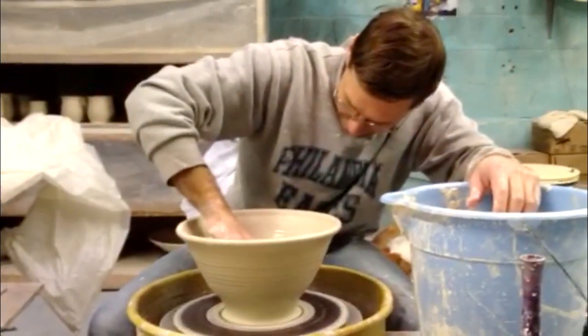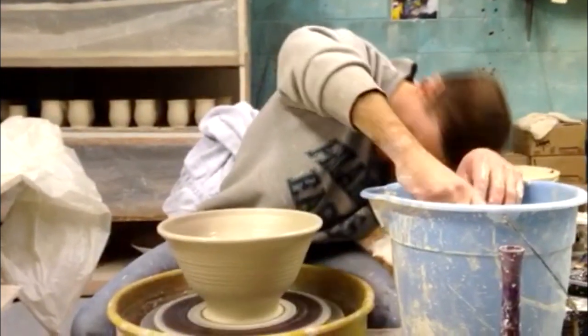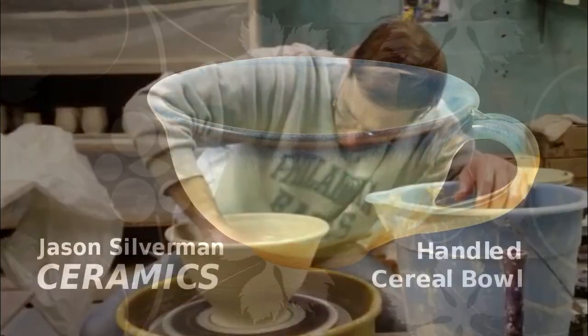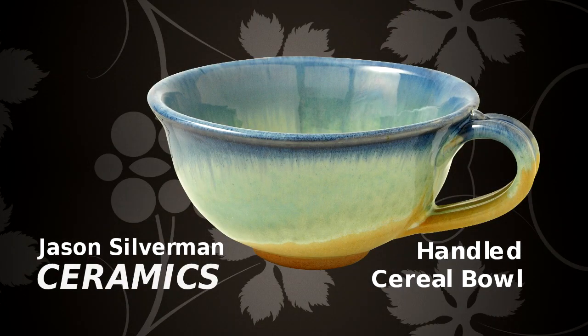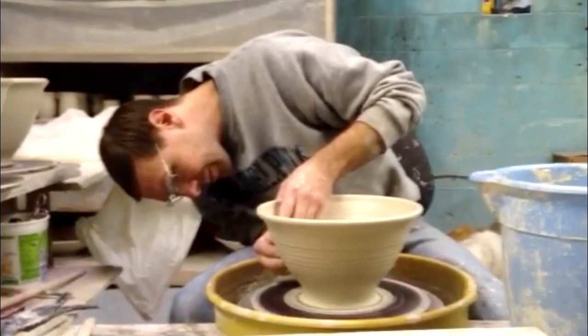Jason has made the most universal and fundamental forms into objects of art, which please the eye as well as the hand. And he does it in a way which has become more identifiable than his signature swirl found on each piece in some way or another.